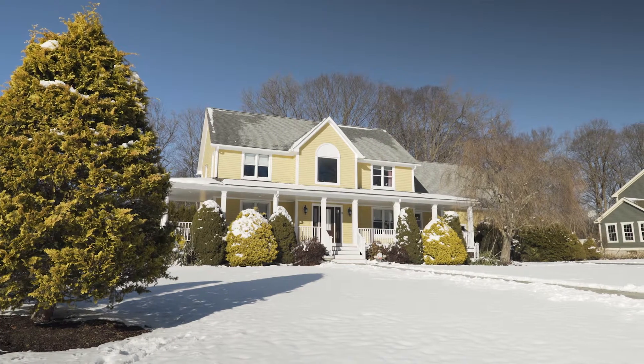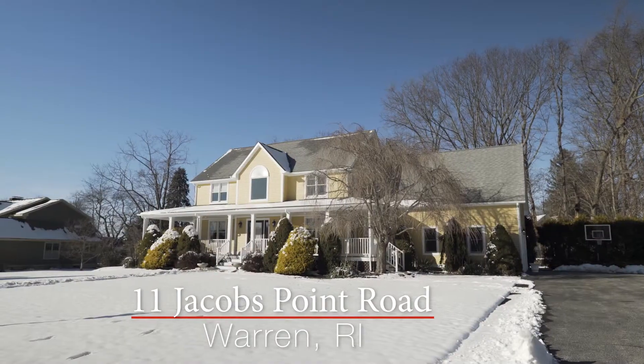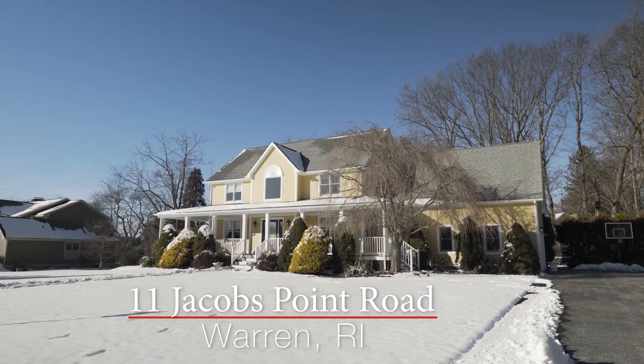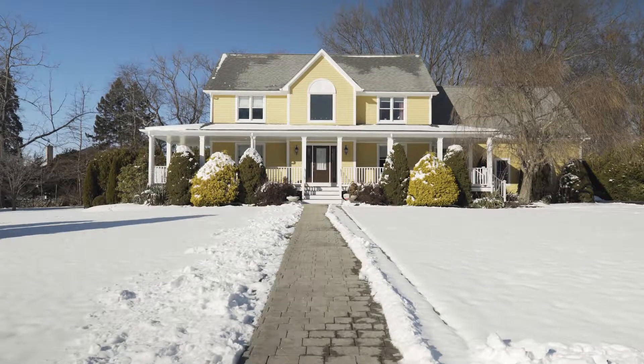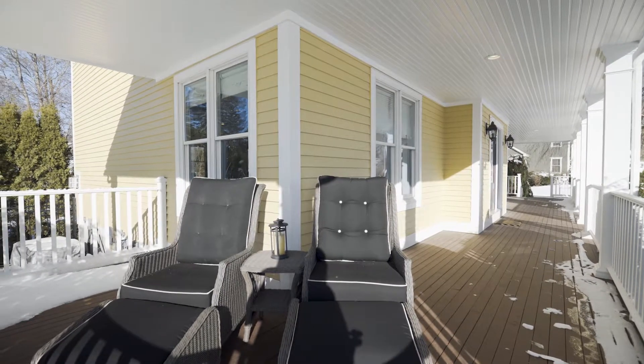Custom-built in 1998, this gorgeous colonial resides right on the water on private Jacobs Point Road. A long walkway leads up to the wraparound porch where you can look out onto the quiet neighborhood.